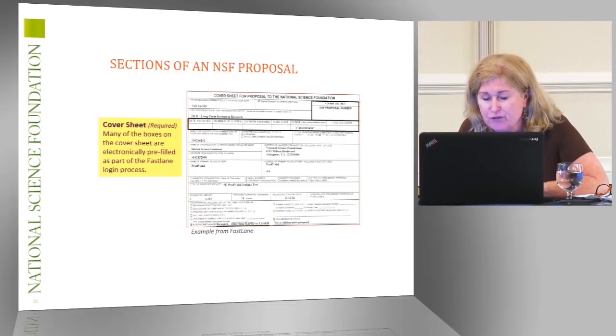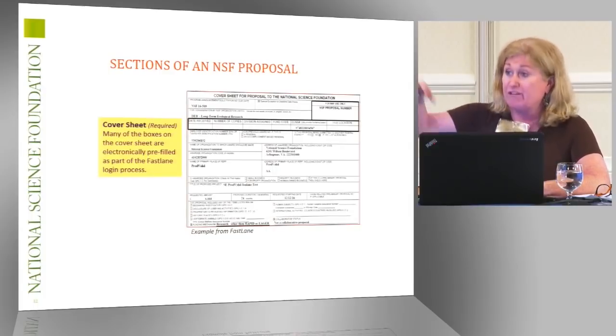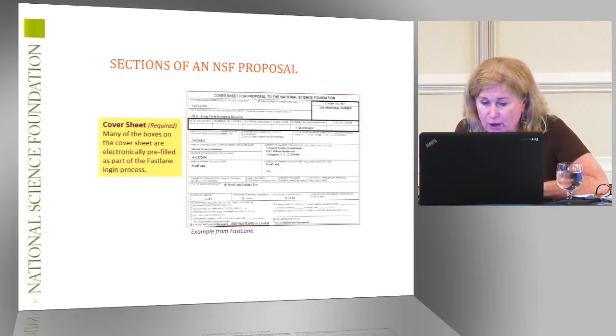The cover sheet is useful in a variety of ways. This seems very commonsensical, but there is some absolutely vital information that we provide. You're asked as part of the proposal to identify the program most appropriate for review. You can literally identify more than one program, and that actually helps program officers place the proposal into various bids as part of the review process.